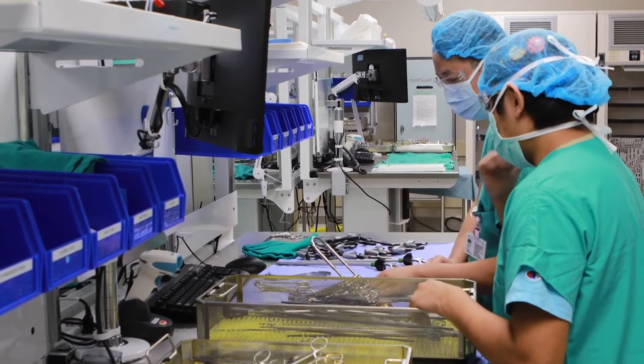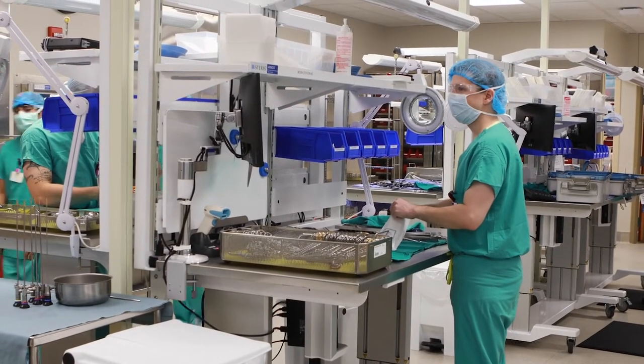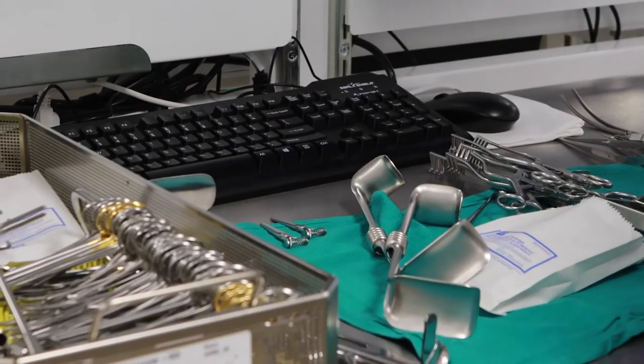One of the more challenging things is not a lot of people know what an SPD tech is, or even that we exist. We're the behind-the-scenes folks that kind of help keep everybody running. Sterile processing is the backbone of the surgical services — we're the first line of defense for patients.